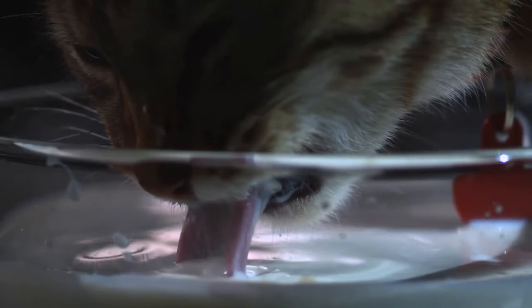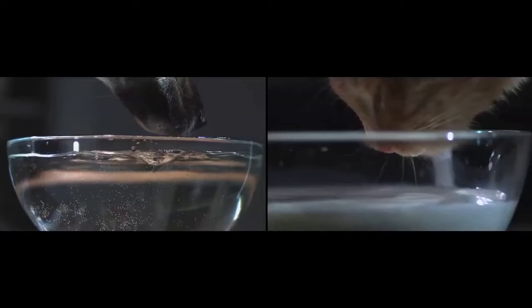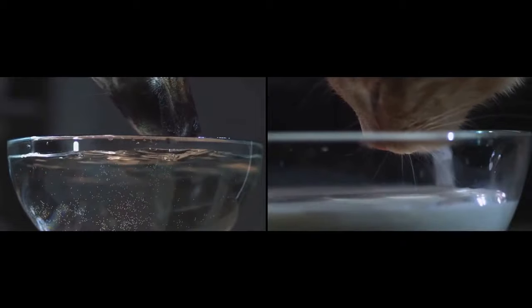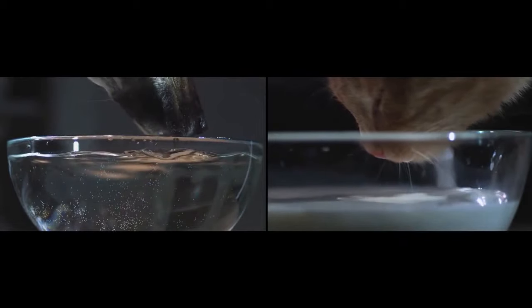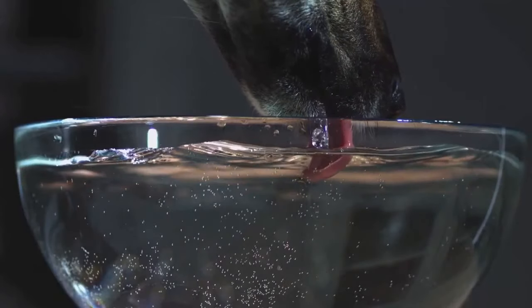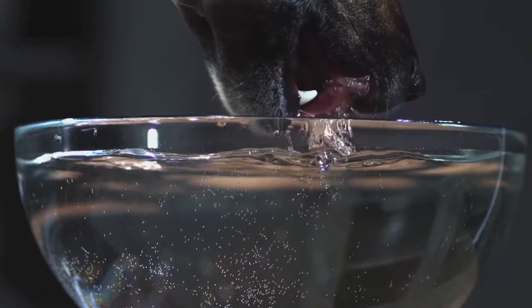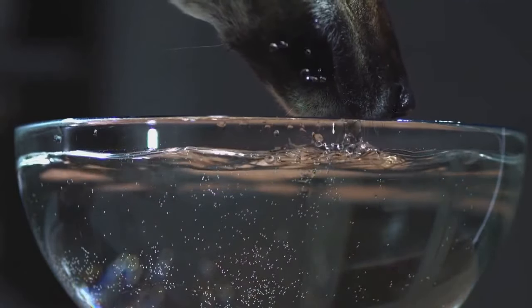It turns out that everything is complex but also quite simple. The way cats and dogs drink is absolutely the same — they don't scoop up water but create a splash and grab it with their tongue. If we compare the volume of fluid on the tongue and the volume made by the splash, even with the naked eye we can see that the latter is greater. As a matter of fact, all animals that have lips that don't move drink this way.